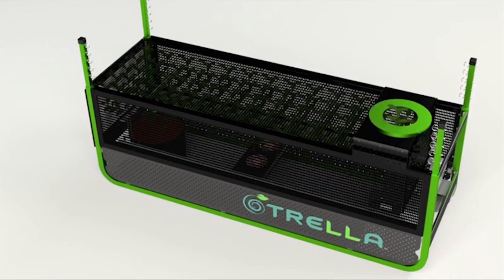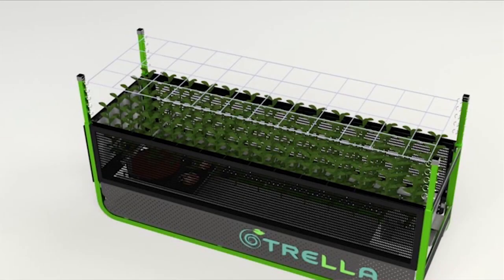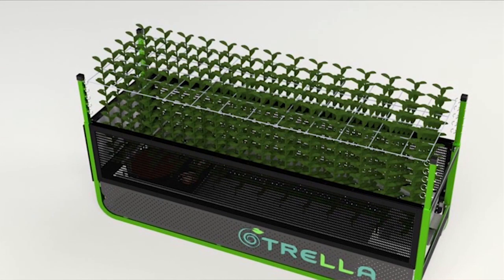In our laboratory testing, Trella has been shown to increase one cannabis plant's yield by more than 25% over traditional plant training methods like scrogging, topping, and sea of green.